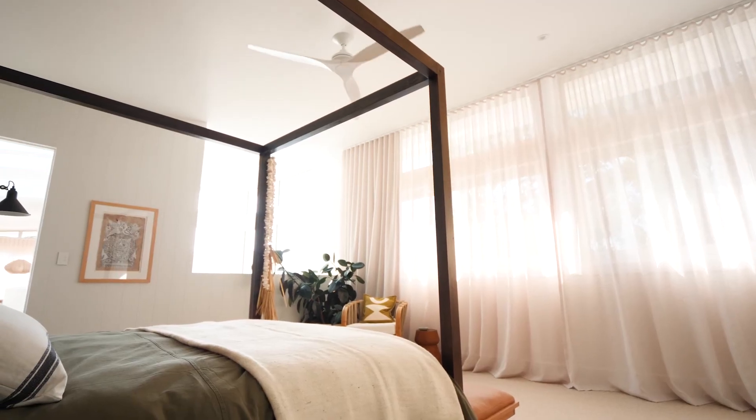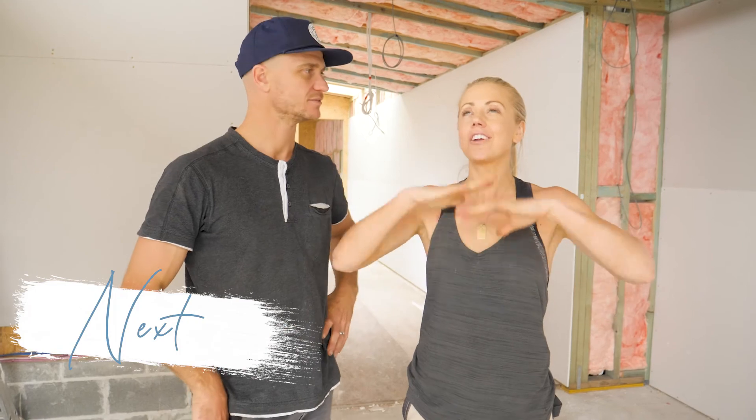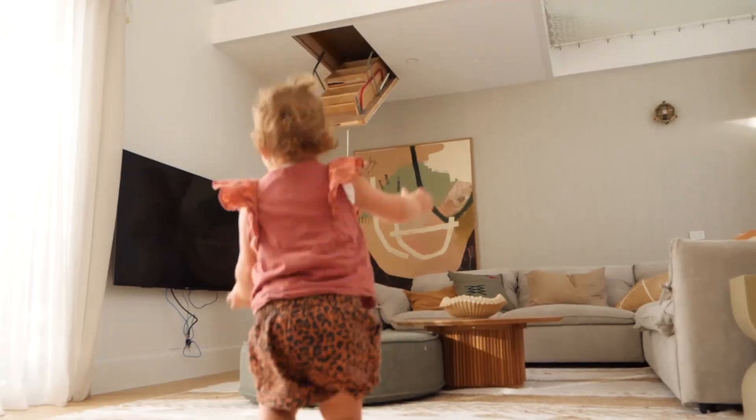We have just created the most amazing parents retreat, but there's no time for rest yet. Next up it's the kids' turn, and we are creating the ultimate rumpus room and kids bedrooms — plus a little surprise that the kids don't know about.